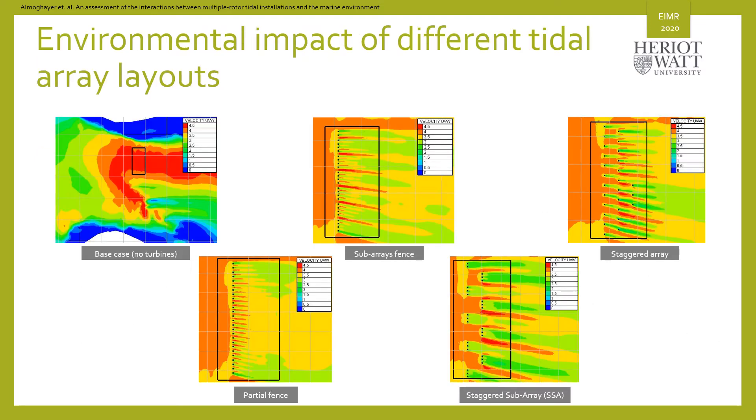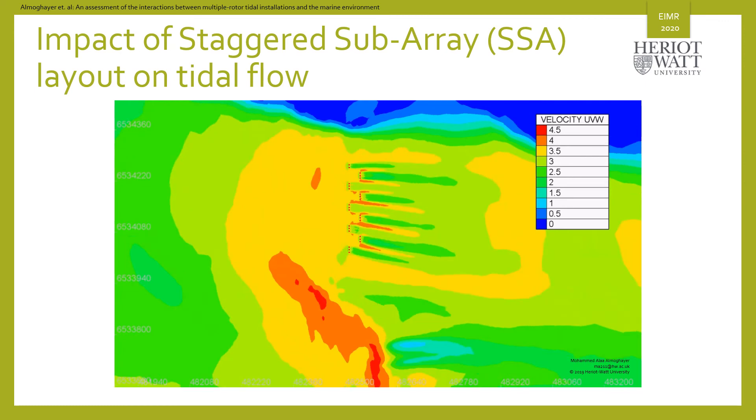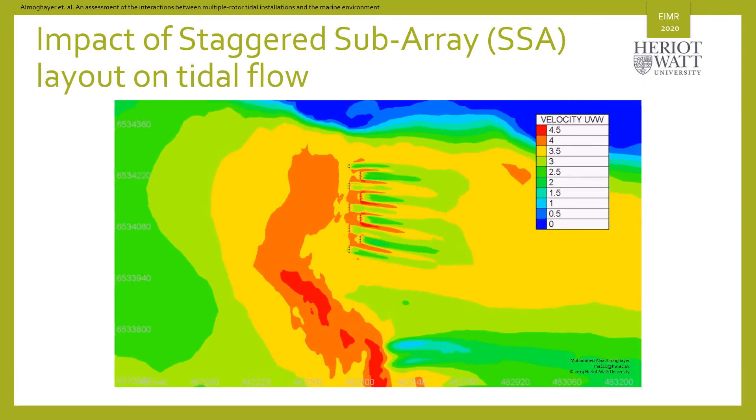We have simulated a number of different tidal array layouts, including the staggered subarray configuration, and we have assessed the effects of each configuration on the energy extraction efficiency and on the tidal flow behavior. As you can see from the figures shown in this slide, all the different layouts have a similar impact on the wider flow behavior, with some differences on the local flow around the individual turbines. But in terms of efficiency, we found that the staggered subarray layout provides the highest energy yield.